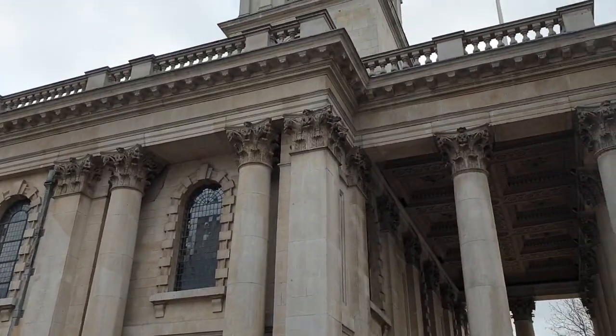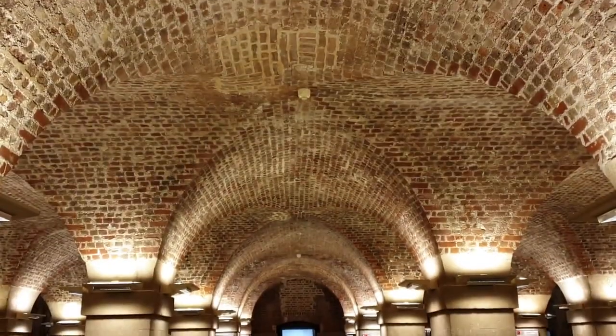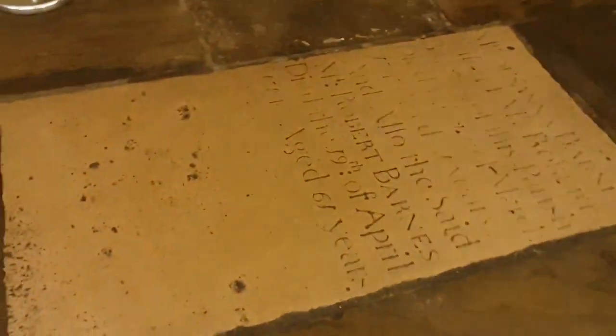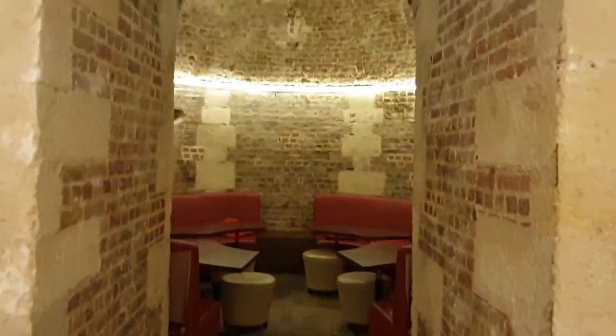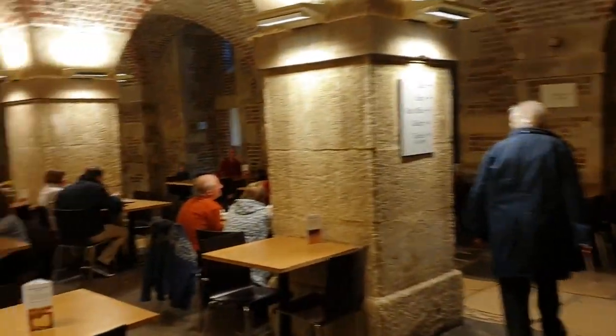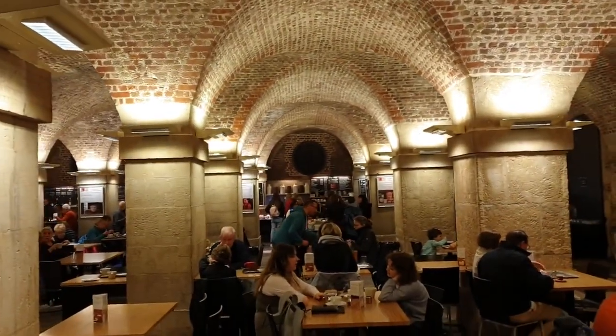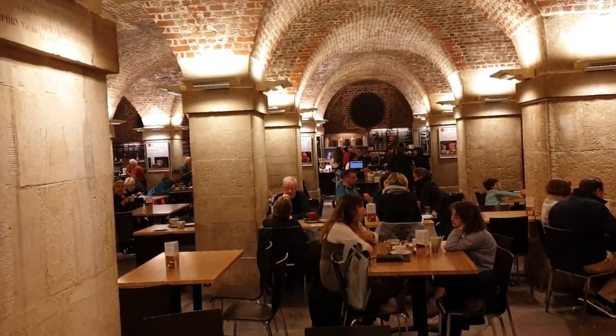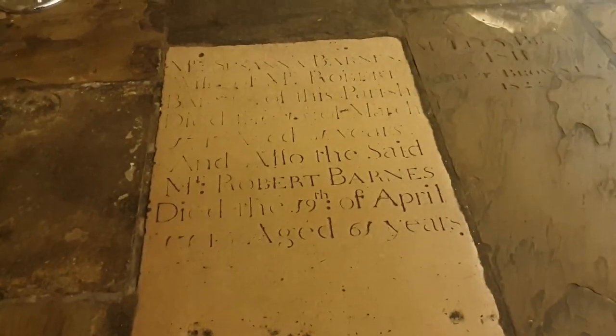St Martin in the Fields is an English Anglican church on the northeast corner of Trafalgar Square, in the city of Westminster. It is dedicated to St Martin of Tours. There has been a church on the site since at least the medieval period. It was at that time located in farmlands and fields beyond the London Wall, when it was awarded to Westminster Abbey for oversight. The present building was constructed in an influential neoclassical design by James Gibbs in 1722–1726.